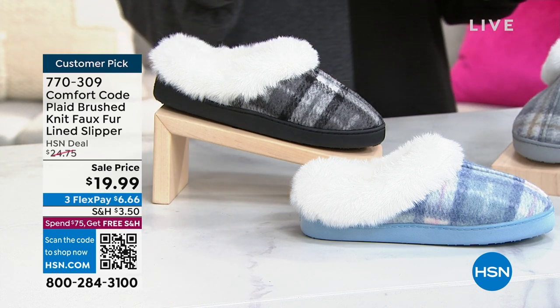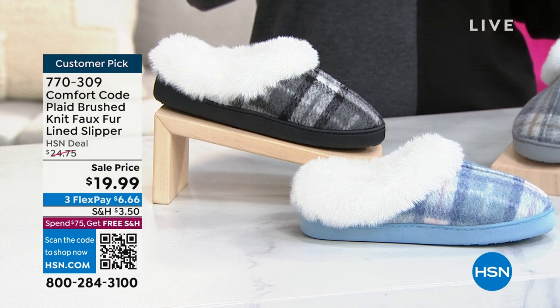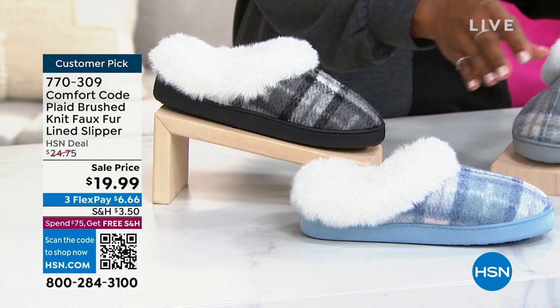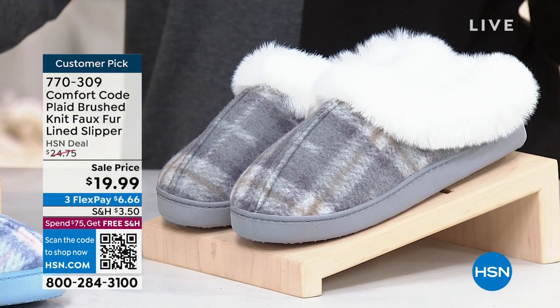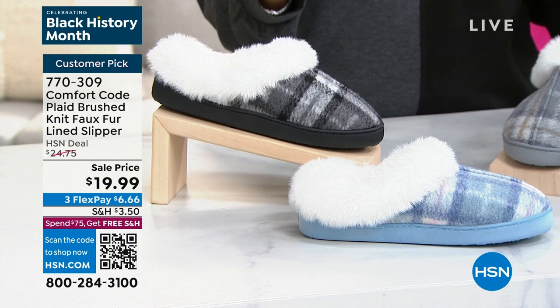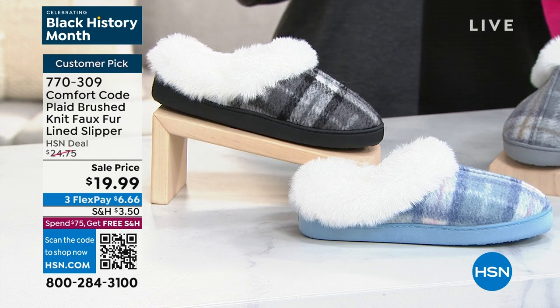We have a handful of these remaining, and that's why you've got a really great sale price where we took $5 off - less than $20. You've got your choice of blue and pink, we also have gray and taupe, which is what you see here, and then also black and gray. You'll order these in sizes small to extra large: small is 5-6, medium is 7-8, large is 9-10, and extra large is 11-12.